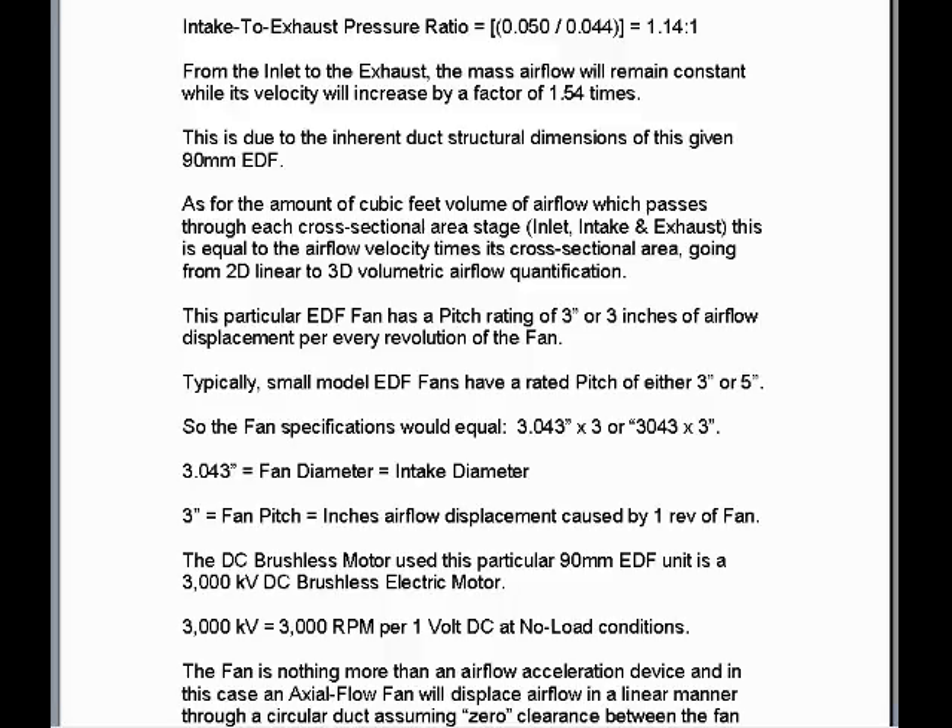The DC brushless motor used in this particular 90mm EDF unit is a 3000kV DC brushless electric motor. 3000kV equals 3000 RPM per volt DC delivered to the motor when at no-load conditions.